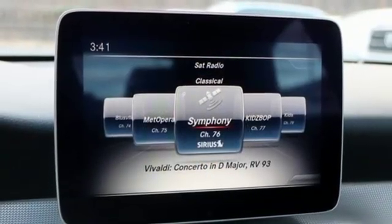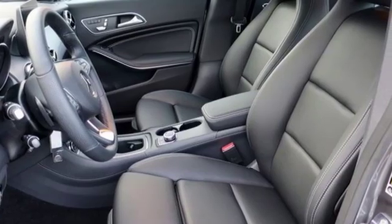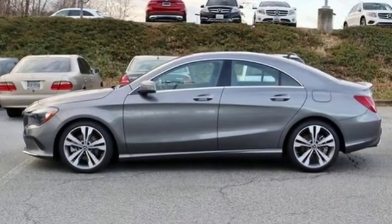External memory control, driver memory seats, four-wheel drive, and power heated mirrors. High style, high performance Mercedes-Benz. Experience it for yourself today.